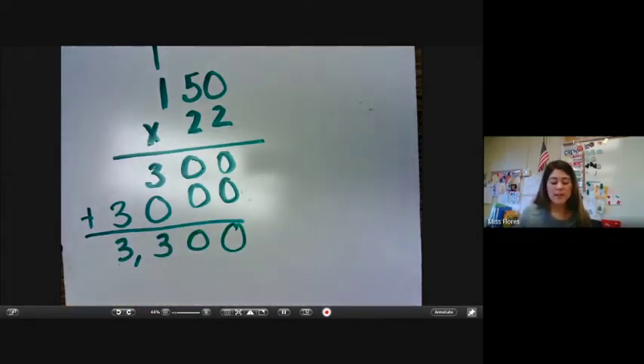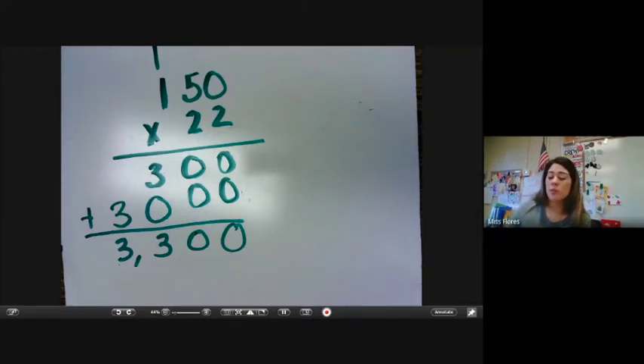So I'm just going to add these together, and my answer would be 3,300. All right, so let's look at the different examples. We are also doing word problems as well, so make sure that when we do solve word problems, we're looking at the numbers they give us and the questions that they are asking.